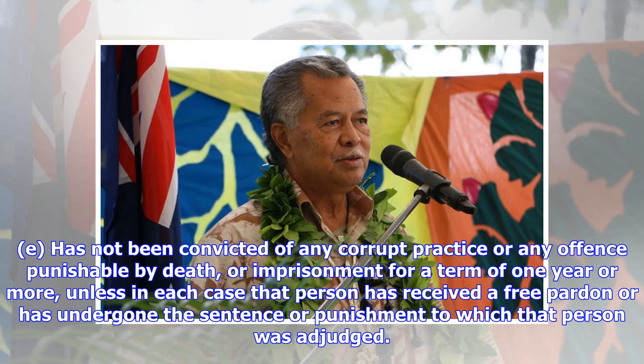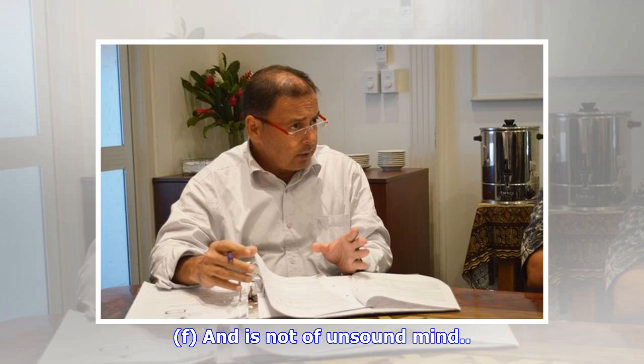Furthermore, (e) has not been convicted of any corrupt practice or any offense punishable by death or imprisonment for a term of one year or more, unless in each case that person has received a free pardon or has undergone the sentence or punishment to which that person was adjudged; and (f) is not of unsound mind.